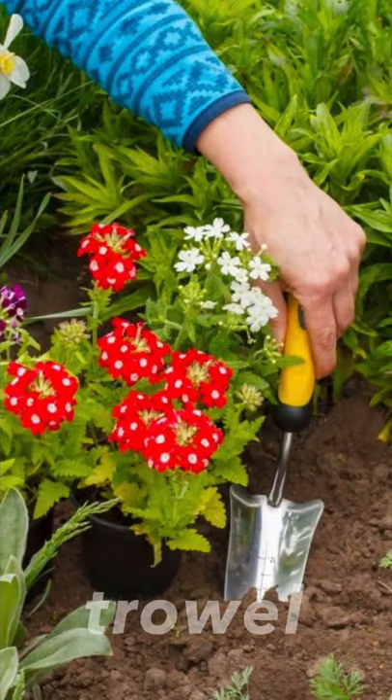Next one, it's a trowel. Trowel. We can use a trowel to plant flowers, etc. I know it looks like a spade, but a spade is bigger and longer than this trowel.